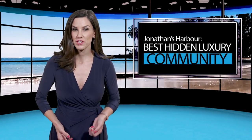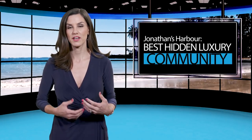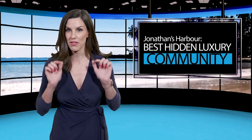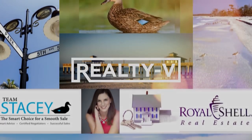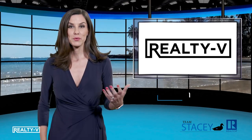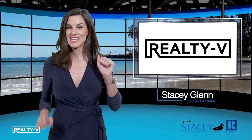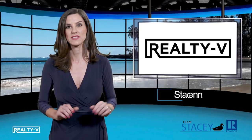If you want the luxury and isolation of an island lifestyle, but the convenience of living on the mainland, then you've got to know about this hidden community. This week on Reel TV, I'm going to share with you my pick for the best hidden luxury community in Southwest Florida.